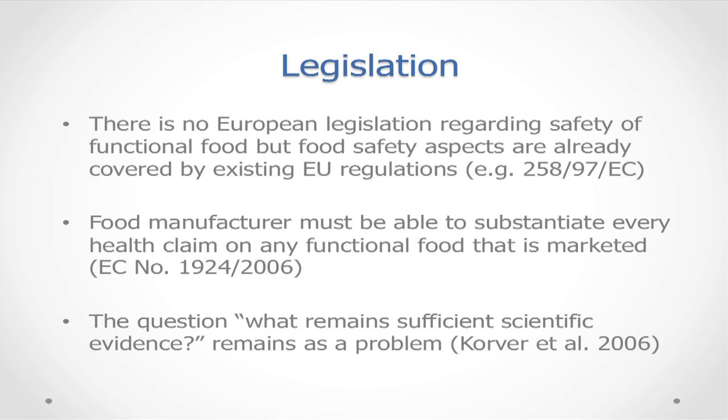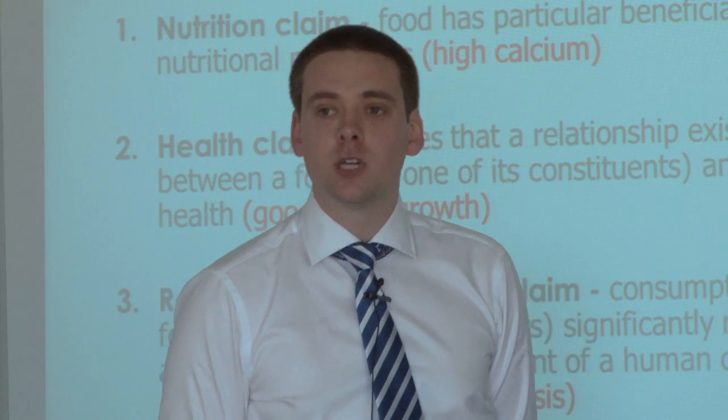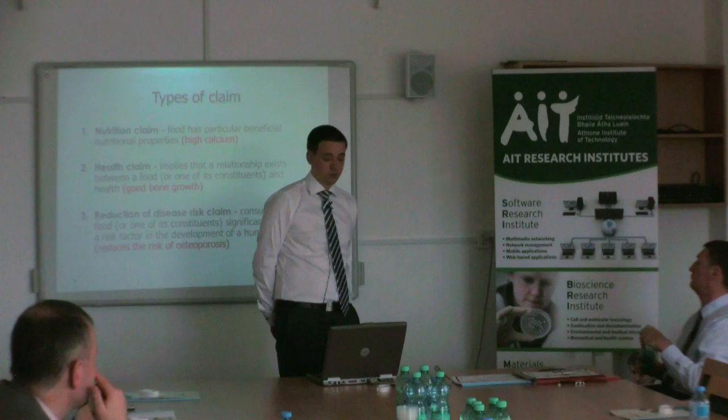In terms of legislation, there is no European legislation specifically for functional food, but food safety aspects are already covered by existing EU regulations. Therefore, any claims must be substantiated on any functional food that is marketed. The types of claims that can be made include: a nutrition claim (e.g., if a food is high in calcium), a health claim implying a relationship between a food and health (e.g., good bone growth), and a reduction of disease claim, implying that consumption significantly reduces the risk of a human disease such as osteoporosis or cardiovascular disease.